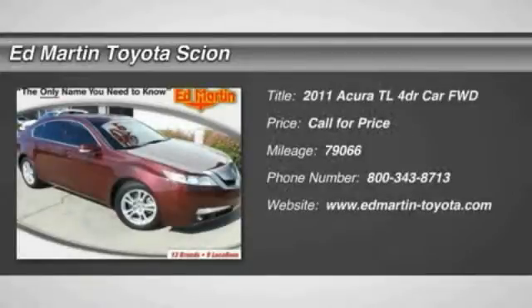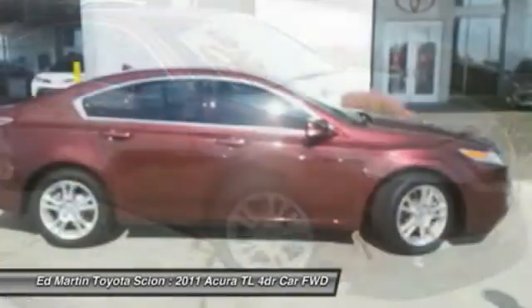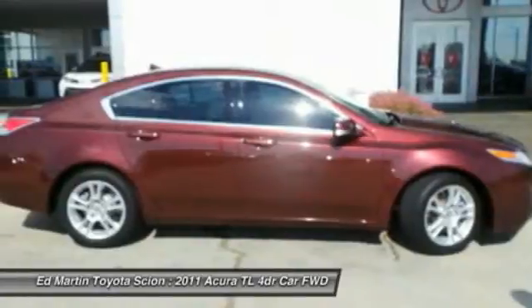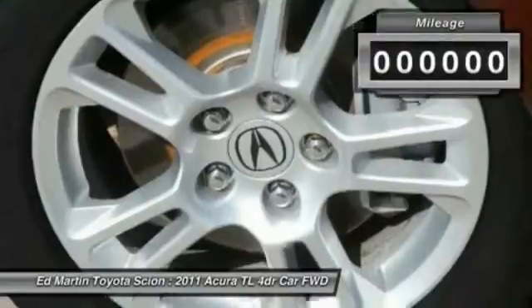The 2011 TL. The Acura TL is a strong choice for people looking for a midsize luxury vehicle, offering a typically spacious Acura interior. This car is loaded with high-tech features and receives top scores in crash tests.